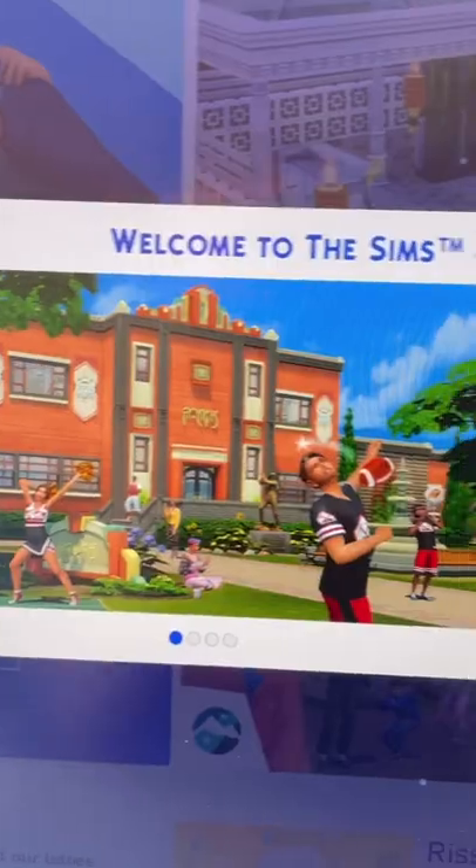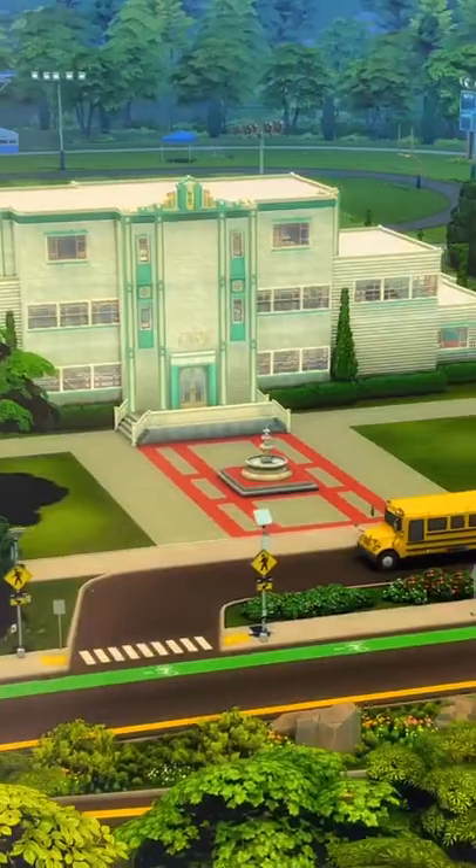Oh my god, okay, I can't wait to show you what we get with the new High School Expansion Pack, which just launched with The Sims 4.